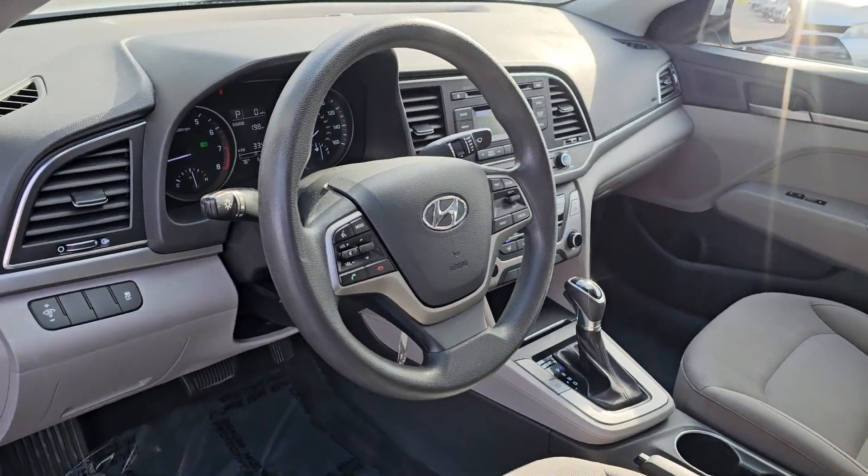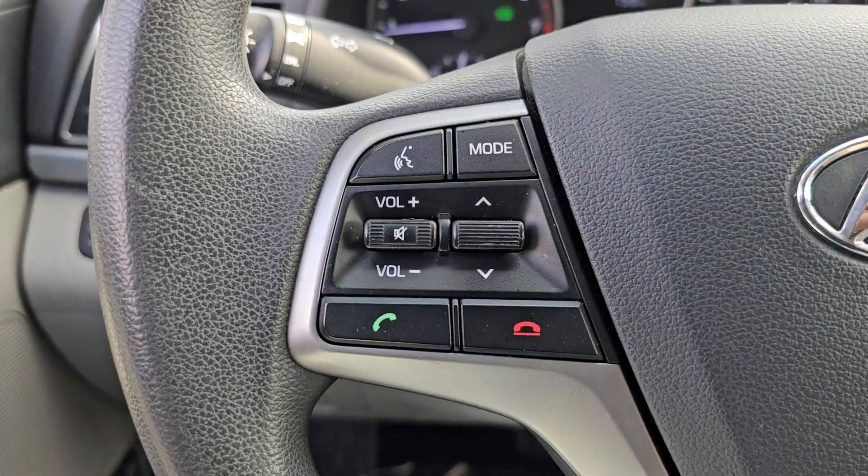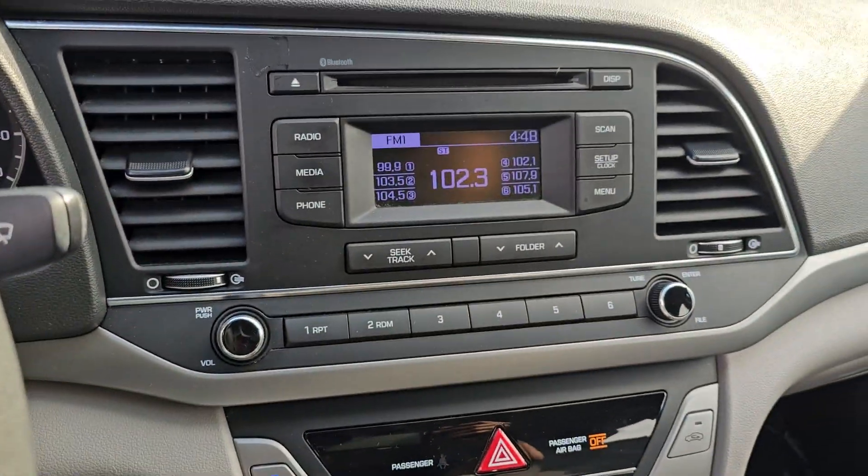The following are some of this vehicle's highlighted options: keyless entry, steering wheel audio controls, alarm, electronic stability control, traction control.